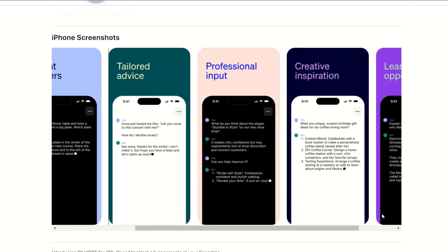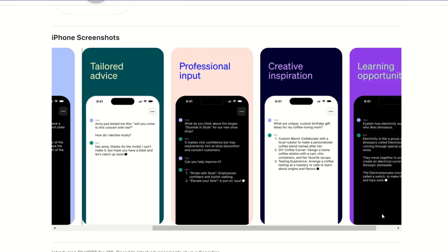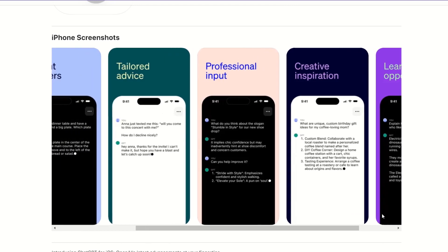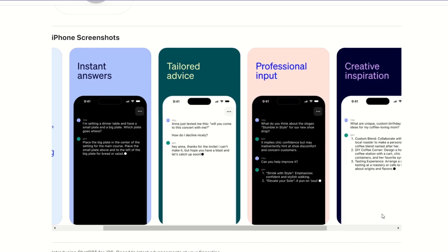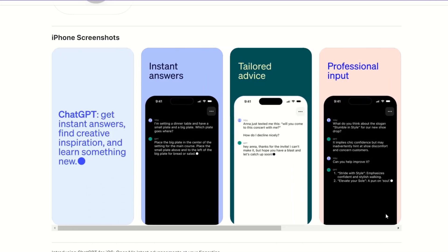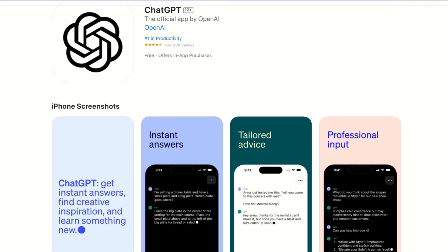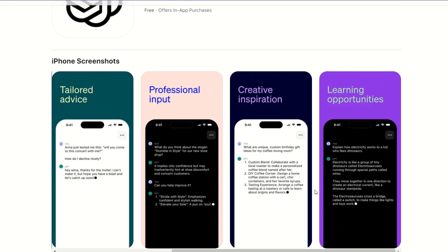There have already been a lot of apps that let you access ChatGPT, but they are not official. This is the first official app. You'll also be able to send voice notes through the OpenAI Whisper speech recognition model, and it's going to be compatible with not only iPhones but also iPads.